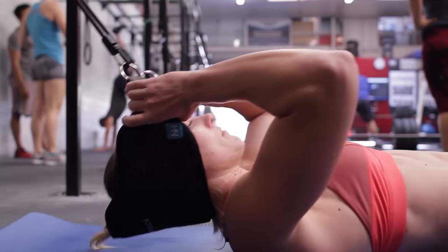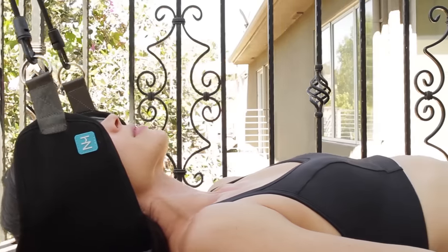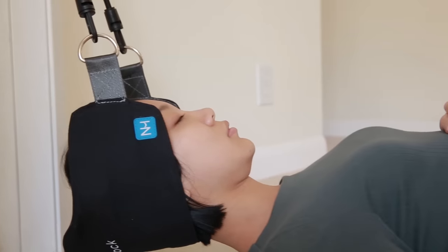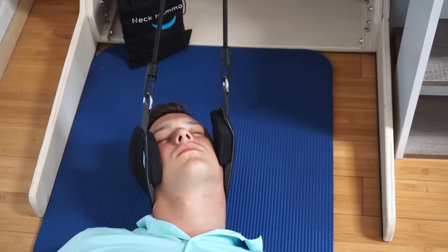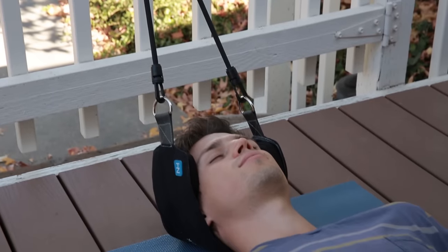And with the Neck Hammock, you can have it anywhere and anytime you want. As long as there's a door or a railing in the area, you can lie back and enjoy the Neck Hammock's healing powers. Alleviate tension headaches, release pinched nerves, reduce herniated discs, relieve overall pressure and melt away tension.